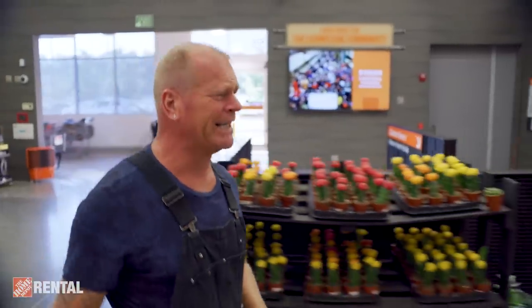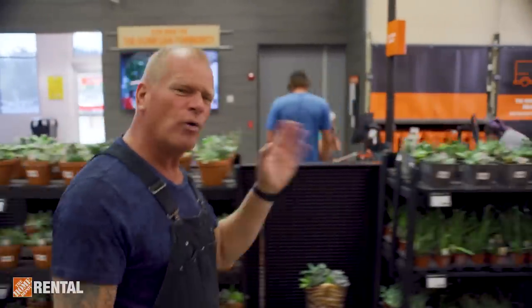I know you've been here before to pick up supplies for jobs like kitchens, bathrooms, decks, and painting, but did you know that all your rental needs are only a couple aisles down? I've been doing this a long time, and let me tell you, these guys at the Home Depot rental have got everything you're going to need for your next job, all in one place. Let me show you.